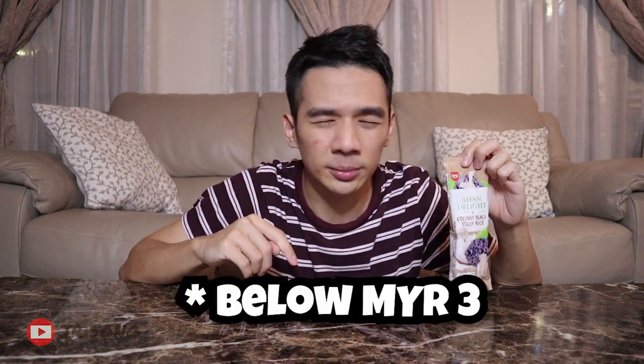Yes, and this is it. It is the Asian — what is it called again? Coconut Black Sticky Rice. Why did I decide to post a video about this? Because it is very, very interesting. When is the last time you saw a sticky rice ice cream in your convenience store? I bought this from 7-11 and it's about 3 ringgit something.